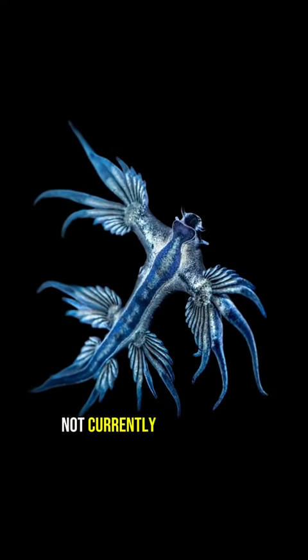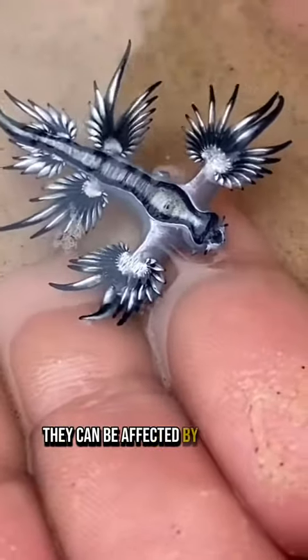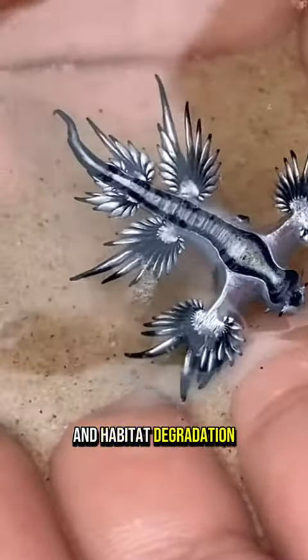These creatures are not currently classified as endangered, but like many marine species, they can be affected by pollution and habitat degradation.